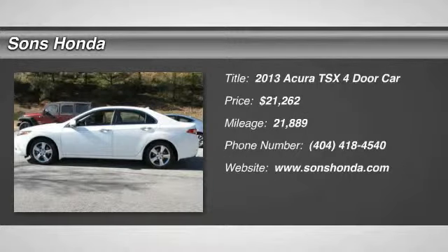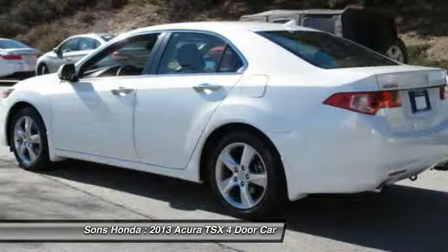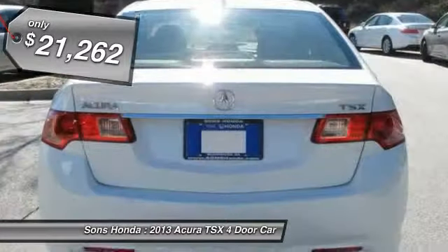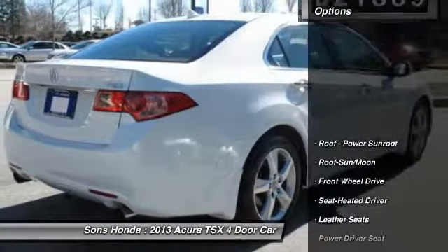The 2013 TSX. The Acura TSX uses quality materials and is built with excellence. It comes equipped with a spacious interior and an impressive list of standard features, and is priced below $25,000. This vehicle has less than 25,000 miles. Here are some of this vehicle's great options.